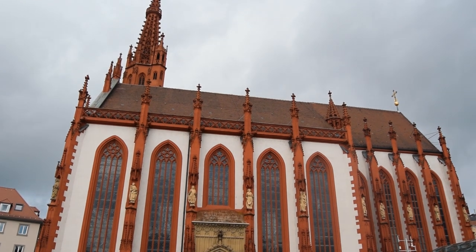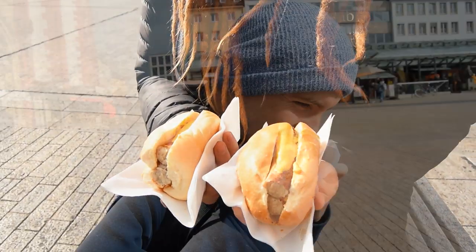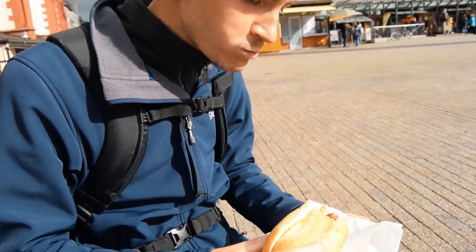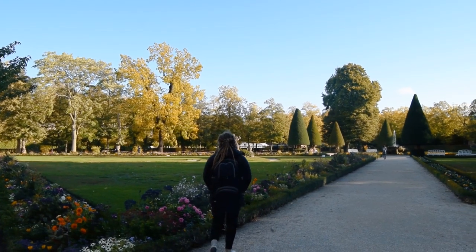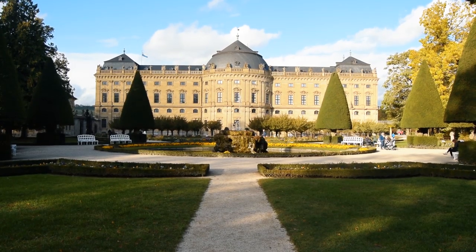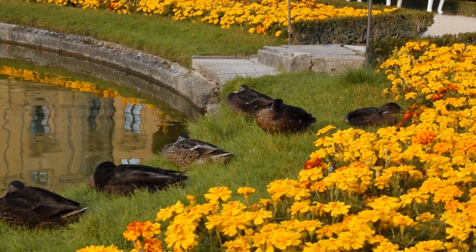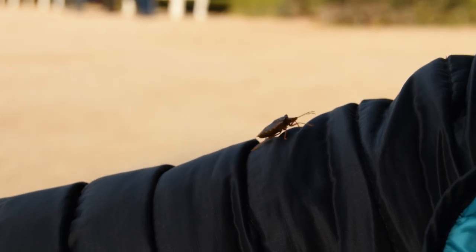We found the bratwurst stall in the main square — it is time for bratwurst! From here we made our way up to the residential gardens, a short walk from the main streets. Here we got acquainted with some of the local wildlife and enjoyed a leisurely stroll around the gardens.